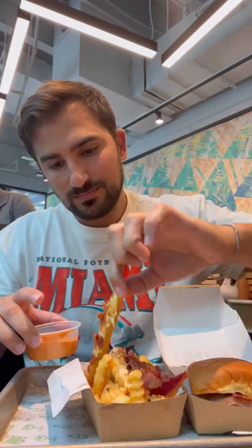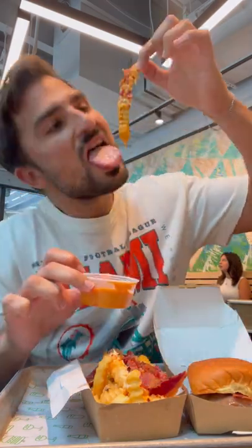First up, the Hot Ones cheesy bacon fries, which have a level pepper on top and come with a side of the Hot Ones spicy shack sauce. At first it seemed like not much spice at all, and then bam, it hits you all at once, all in the back of the throat. Now I'm definitely not a heat seeker, but this Hot Ones shack sauce is spicy without being too much. I loved it.